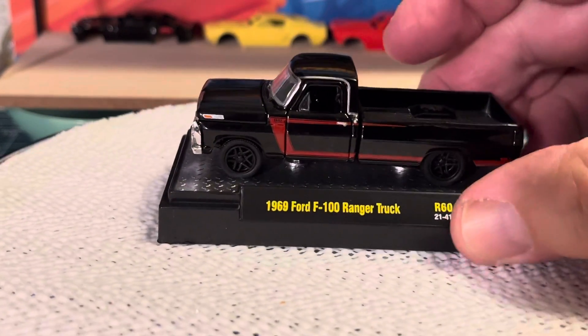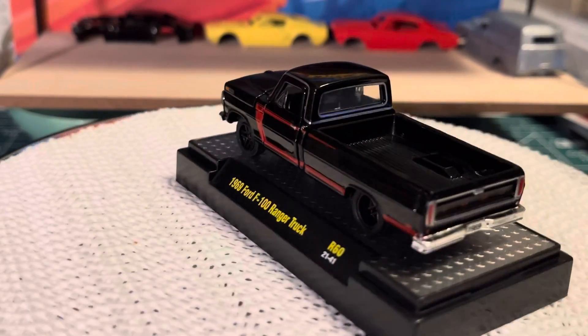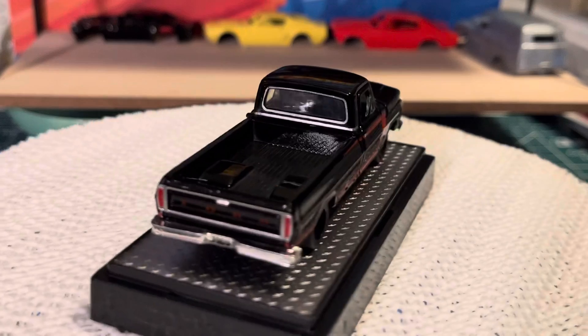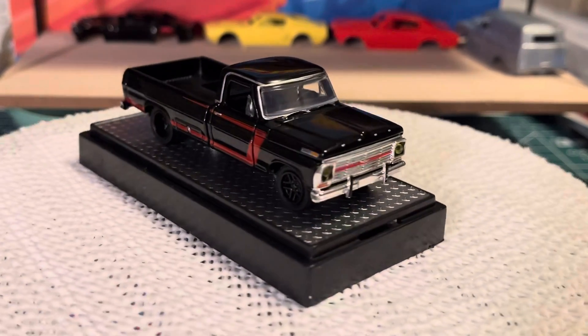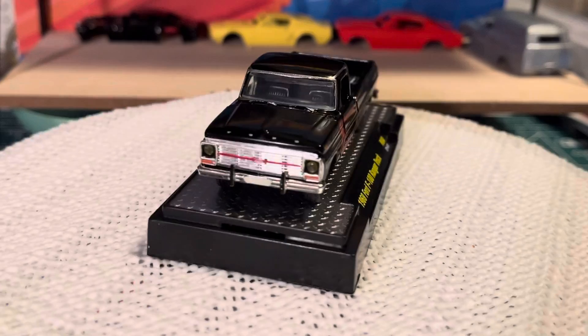And I picked this one up — 69 F100. Nice details.